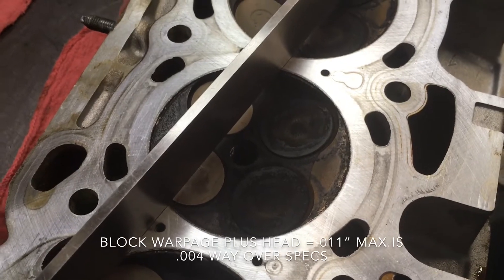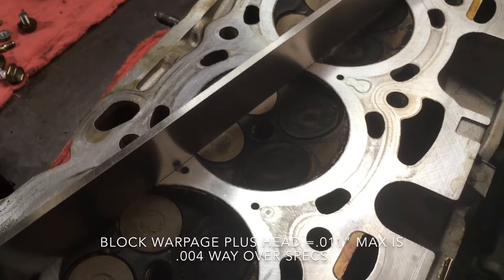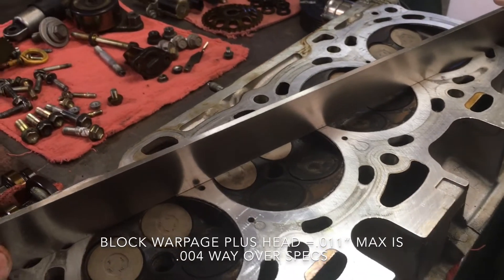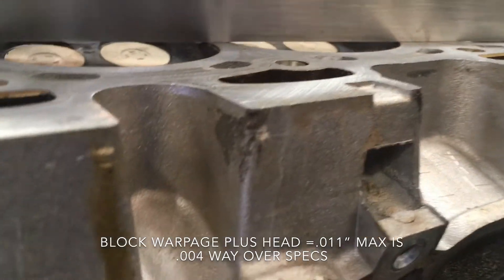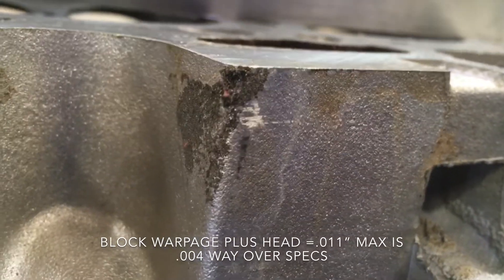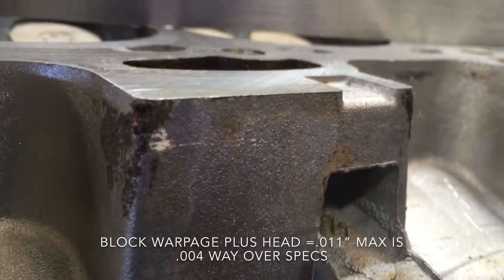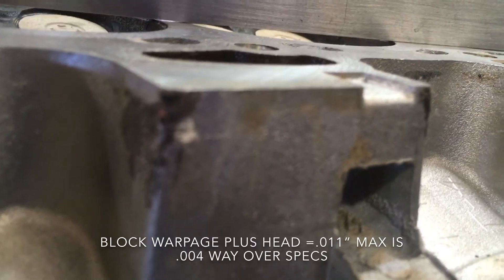The next step for this head is to go out to the machine shop, test it for cracks, and machine it flat if possible. Just looking at this from underneath, you can see the light underneath the straight edge — there's a visible gap right there.